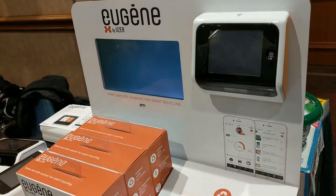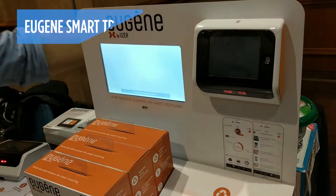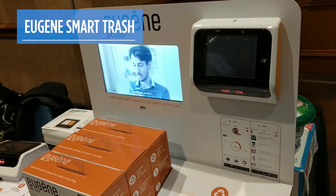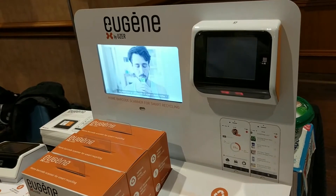What if your trash can knew what you were throwing away? Enter Eugene. Eugene is a device coming out later this year in France and the United States for around $19, and it scans barcodes and keeps track of what you're throwing away.